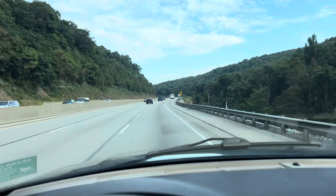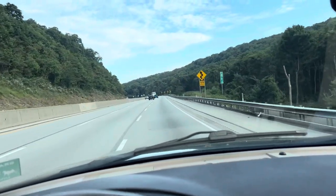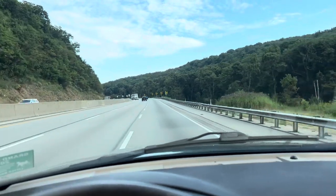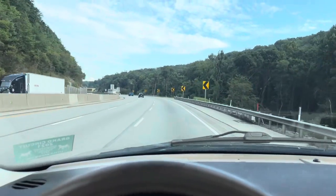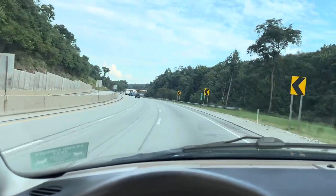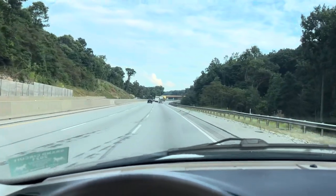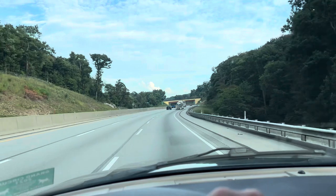So I found this 76 Corvette. A couple had it for, I think, 20 years. It's got 48,000 original miles, I believe. So I threw a deposit on it and ran down here to Pennsylvania. It's about a six and a half hour drive from Kentucky. I'm used to Pennsylvania — I used to live in Jersey, so I've taken this road tons of times.